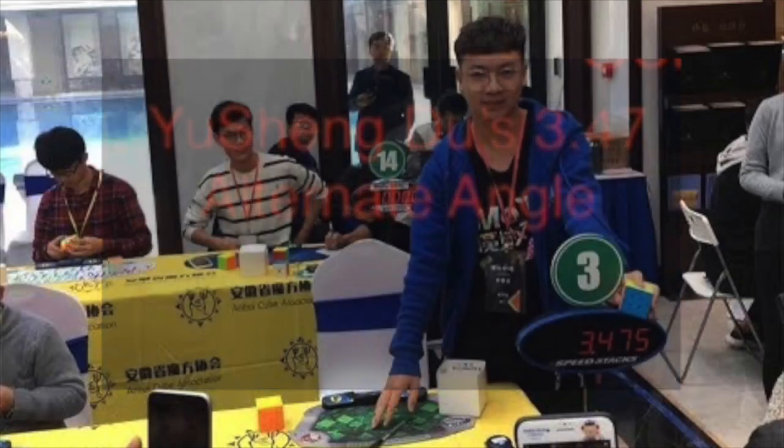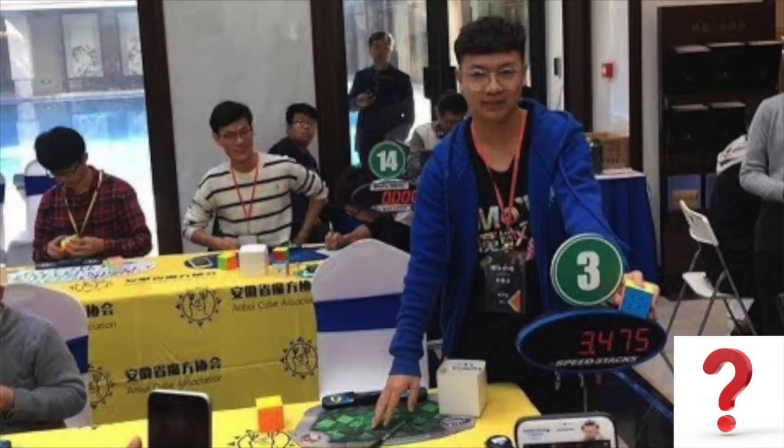Yuxin Du's 3.47 alternative angle — I believe someone filmed this solve and there is an alternate angle of it, but I'm not certain. I hope I'm right, so we can get another angle of the solve with clearer video.